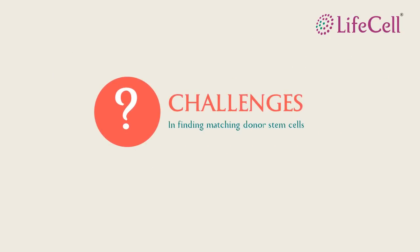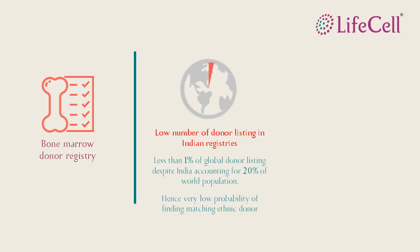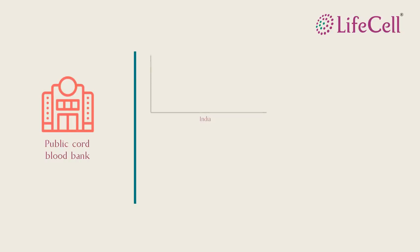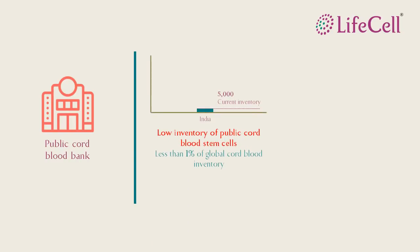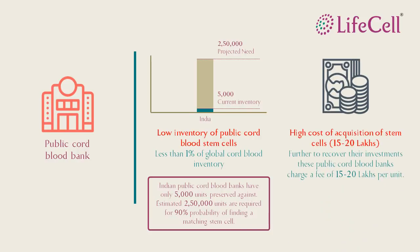The biggest challenge in finding a match is the number of units of stem cells available. India has less than 1% of donors listed. Even if a match is found, in about 40% of cases there is either a delay or the donor becomes unavailable to donate. In a public stem cell bank, we have only around 5,000 units available. To achieve a 90% match probability, we need at least 250,000 preserved stem cell units. Apart from this limited availability, there is a high procurement cost of about 15 to 20 lakh rupees per unit.